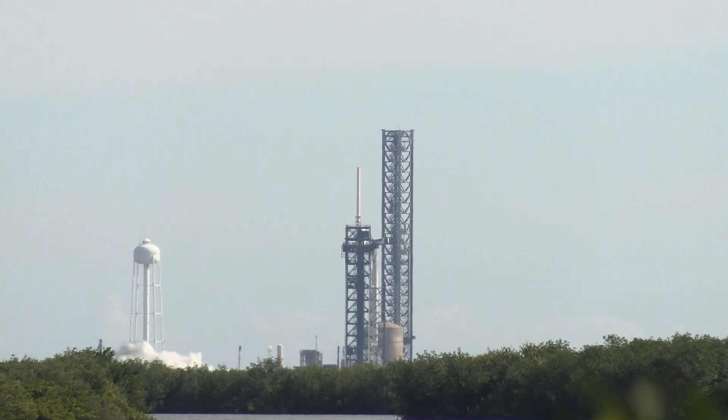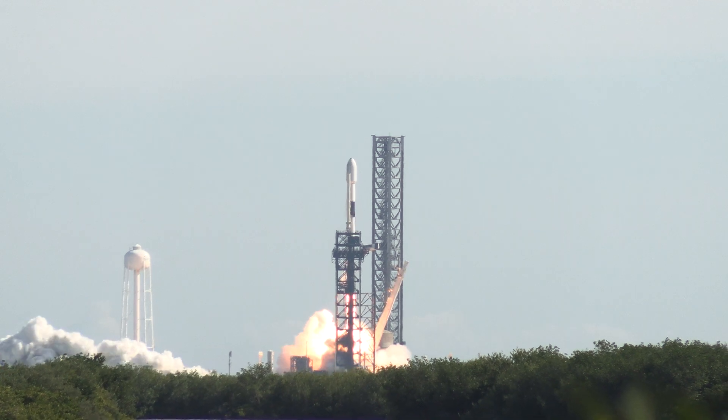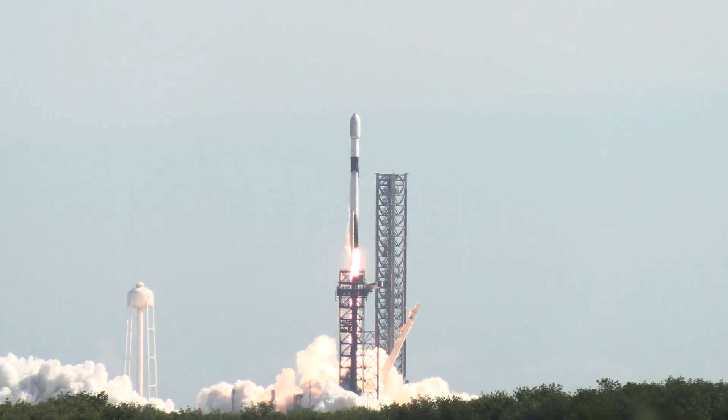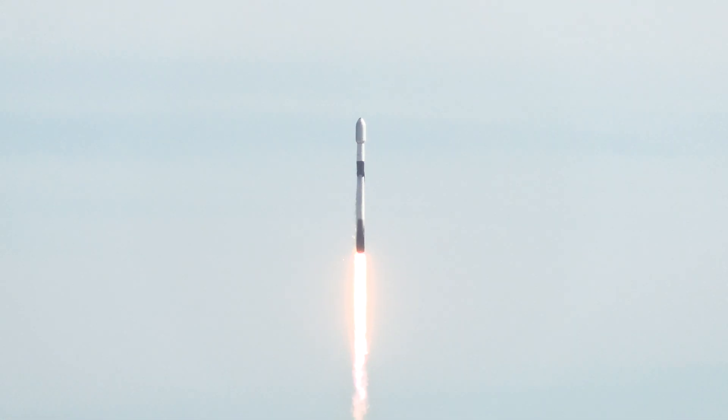Lift off. Here we go. T-10. There it is. 7, 6, 5, 4, 3, 2, 1. Ignition.